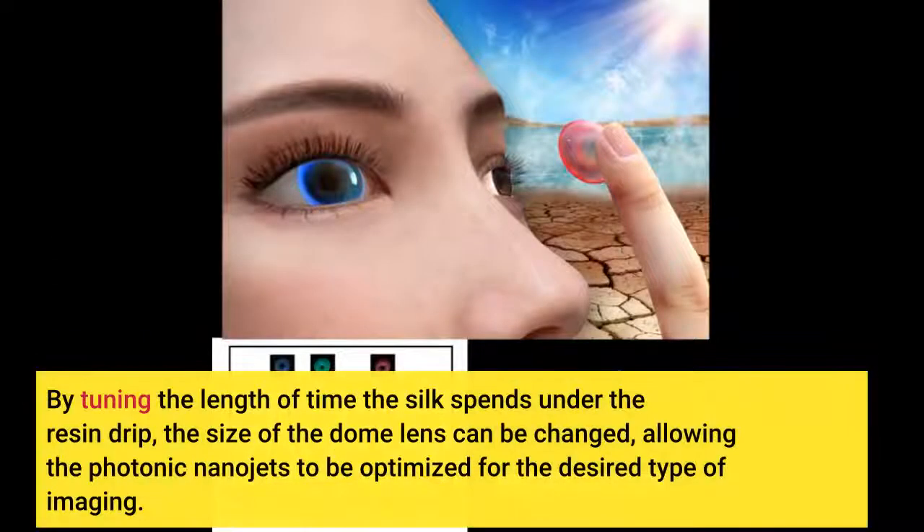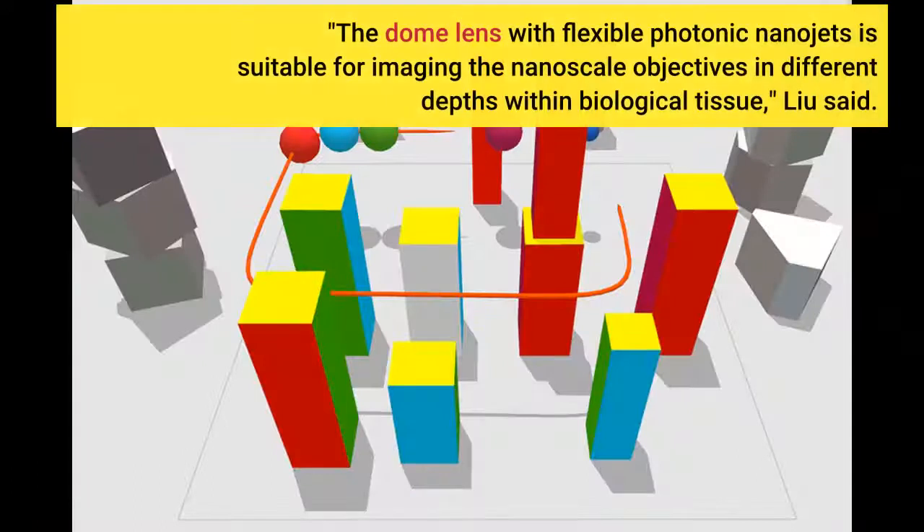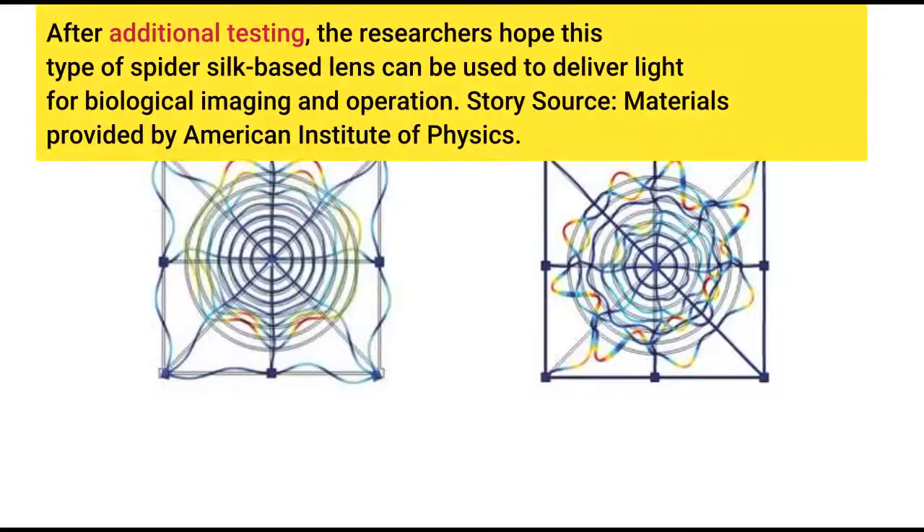By tuning the length of time the silk spends under the resin drip, the size of the dome lens can be changed, allowing the photonic nanojets to be optimized for the desired type of imaging. The dome lens with flexible photonic nanojets is suitable for imaging nanoscale objectives at different depths within biological tissue, Lu said. After additional testing, the researchers hope this type of spider silk-based lens can be used to deliver light for biological imaging and operation.